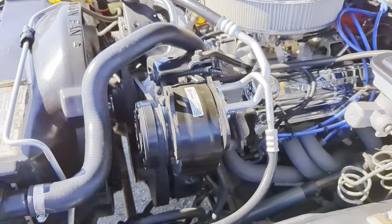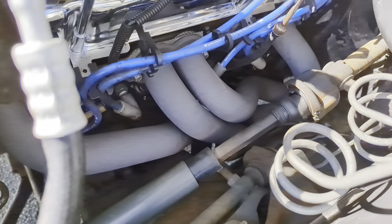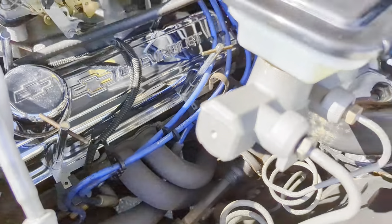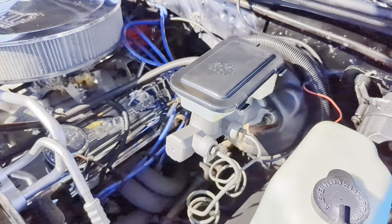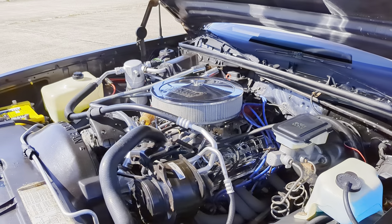It's got an Edelbrock carburetor. John, what is that — a 650 carburetor? Headers — that's the first thing everyone does, headers and Flowmasters. Does the air work? Yeah. Great — heard it kick on.